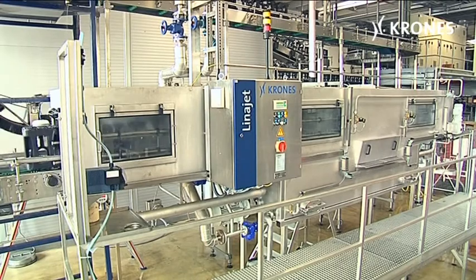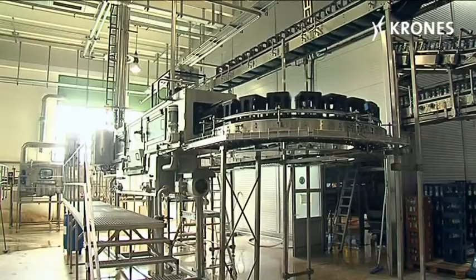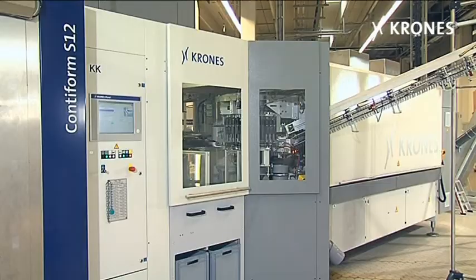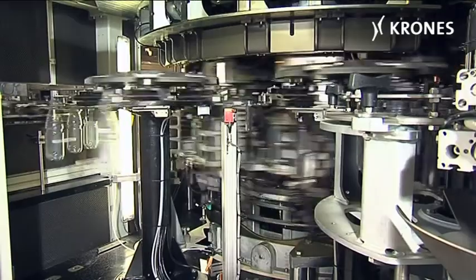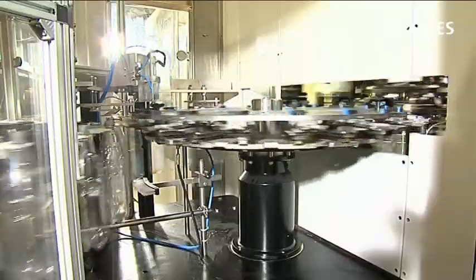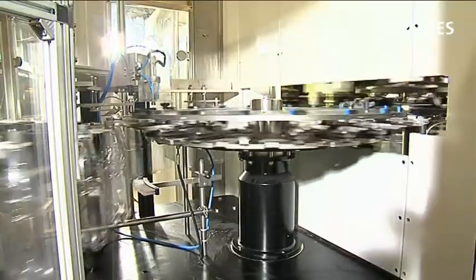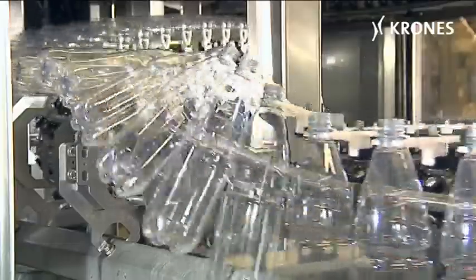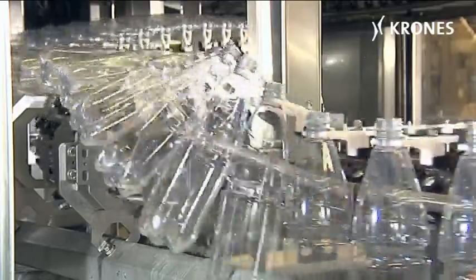The crates are cleaned by a LinerJet pack washer and passed to the packer. The filling room houses the Contiform S12 blow molding machine with a base cooling feature. At the discharge star wheel, it transfers the bottles to the Aculink, from where they are transported solely in neck handling mode.